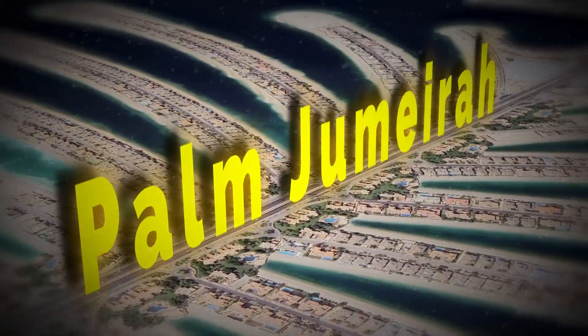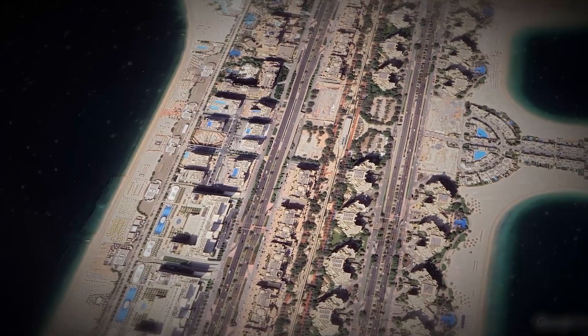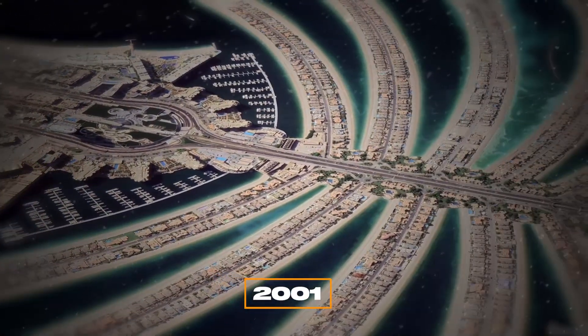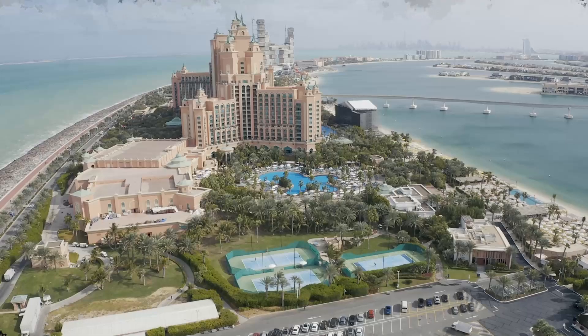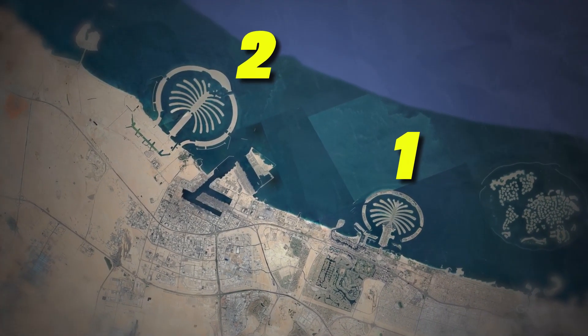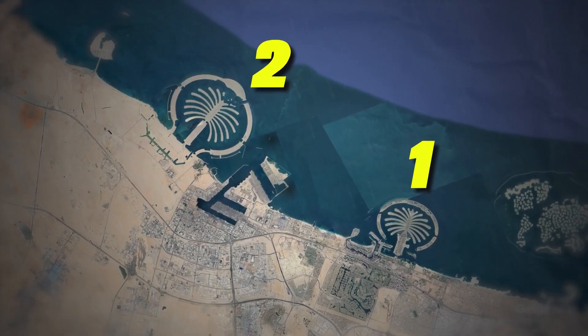Palm Jumeirah isn't just any island — it's a man-made marvel that pushed the limits of construction and design. The project kicked off in 2001 with a bold vision to expand Dubai's shoreline and boost tourism. The idea was to build a series of artificial islands that look like a stylized palm tree from above.